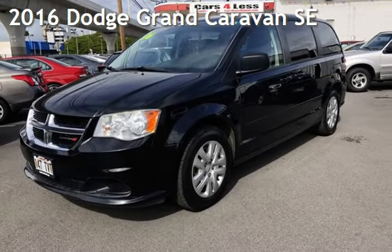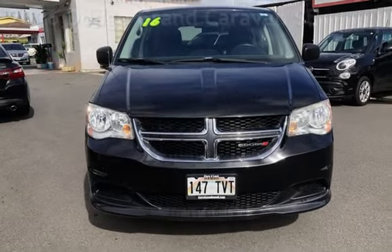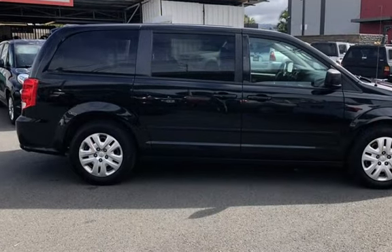Presenting a pre-owned 2016 Dodge Grand Caravan SE. This four-door minivan has a six-cylinder, 3.6-liter V6 engine, with front-wheel drive and an automatic transmission.